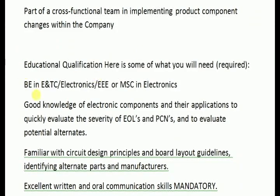Educational Qualification: BE in ENTC, Electronics, Electrical and Electronics Engineering (EEE), or MSc in Electronics.